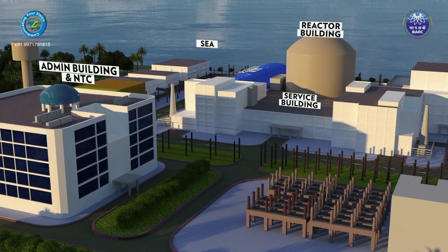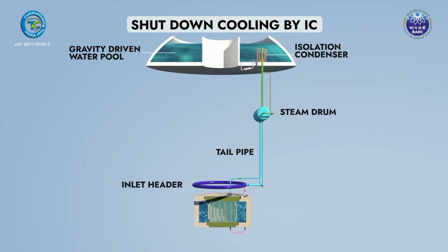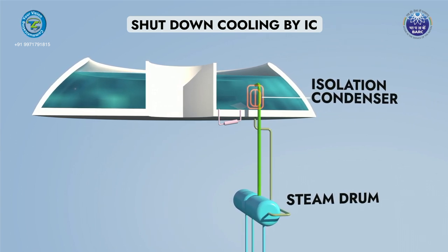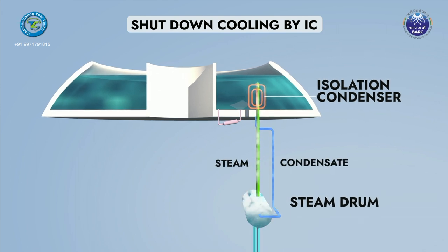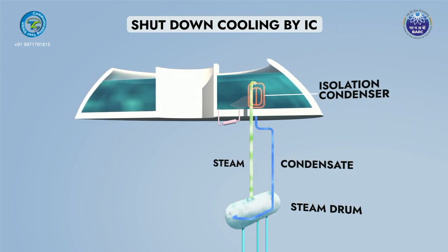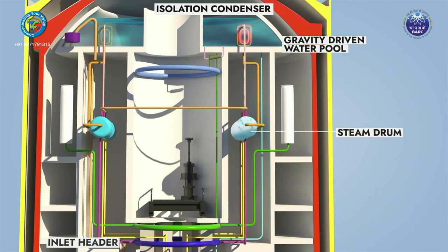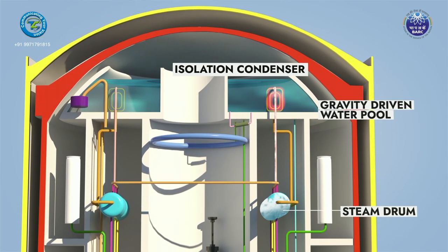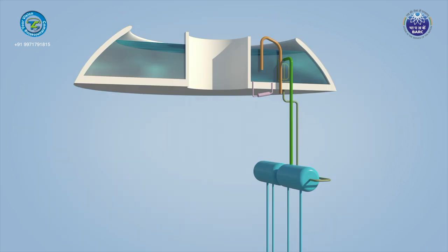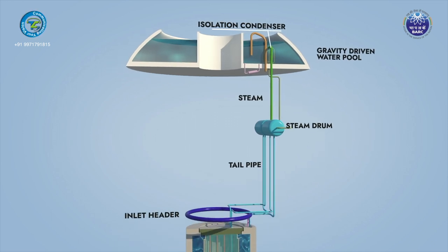During shutdown conditions and non-availability of the main steam condenser, decay heat from the core can be removed by passive means using the shutdown cooling system via isolation condensers. This system diverts steam flow from the steam drum to isolation condensers by operation of a passive valve that actuates automatically due to increased system pressure. The eight isolation condensers (IC), submerged in compartments of the Gravity Driven Water Pool (GDWP), dissipate heat through natural circulation. This system is completely passive and requires no external power or operator action.